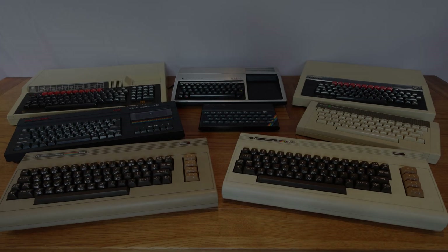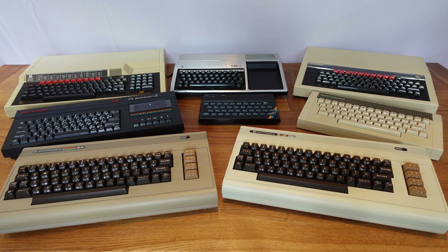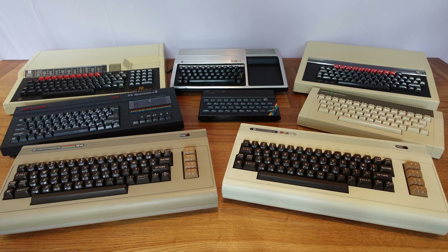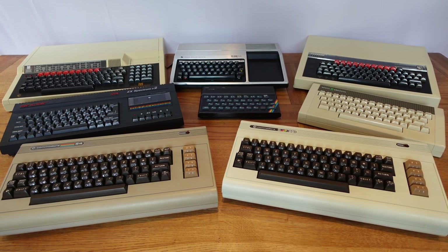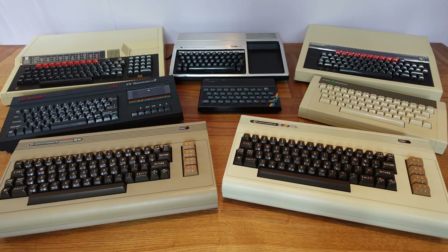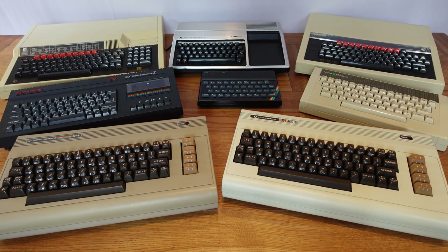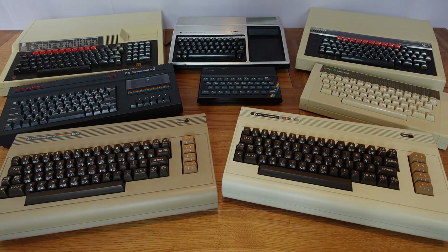And that's my current collection of 8-bit era computers. There are more that I'd like to have: the ZX81, TRS-80, Atari 400, Dragon 32 — the list goes on. The machines I've got are the ones most special to me. I'm sure you have your own favourites. Thanks for watching, I hope you enjoyed it. Cheerio!